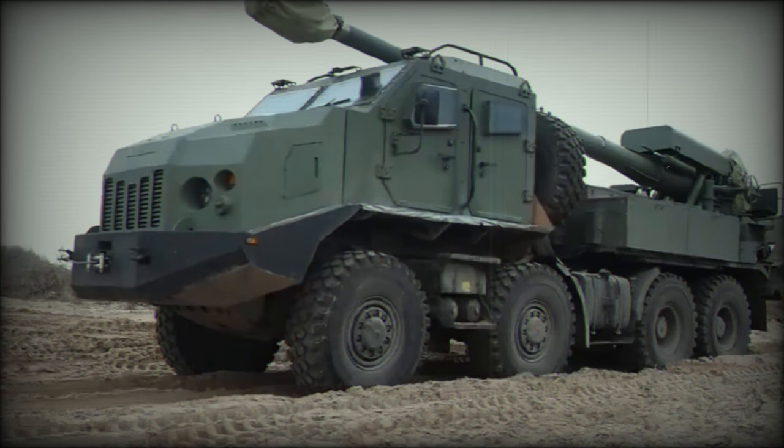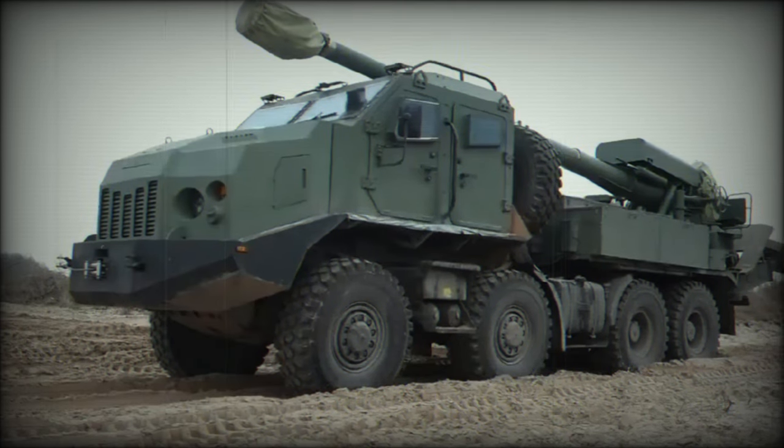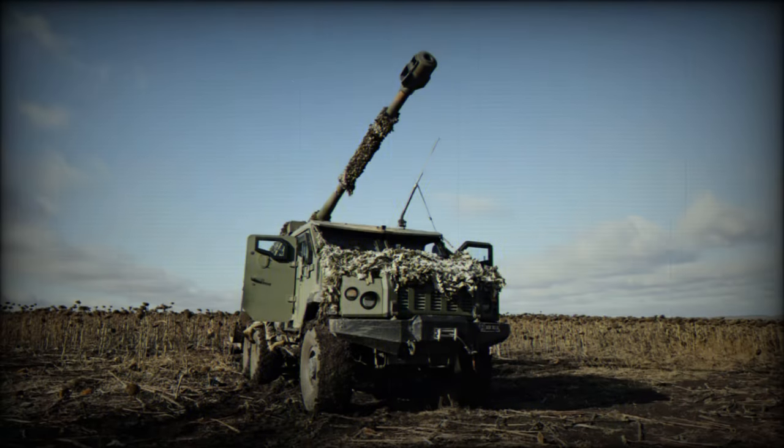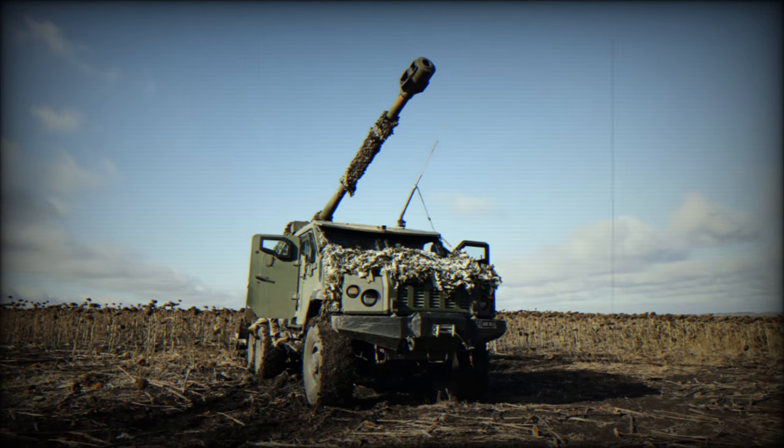The latest iteration, Bodana 4.0, showcases significant advancements in technology tailored to the needs of the Ukrainian armed forces in their ongoing struggle against Russian aggression.